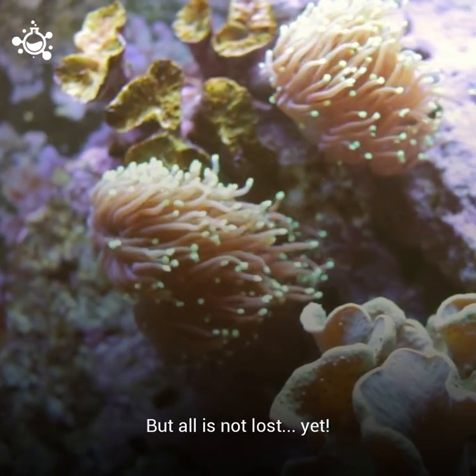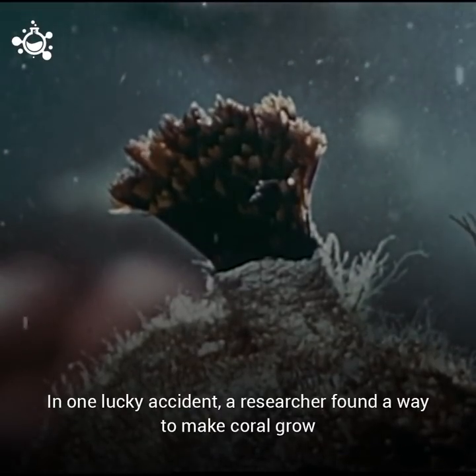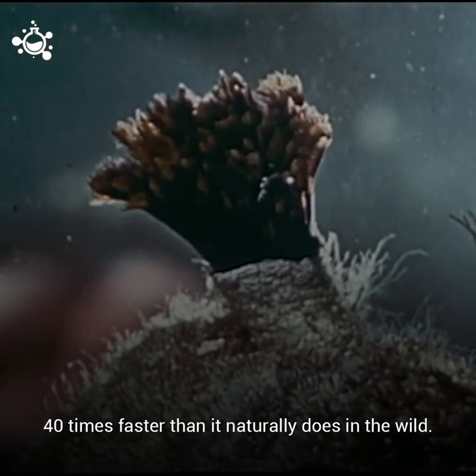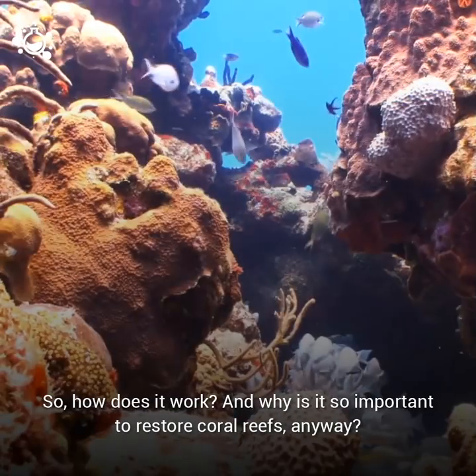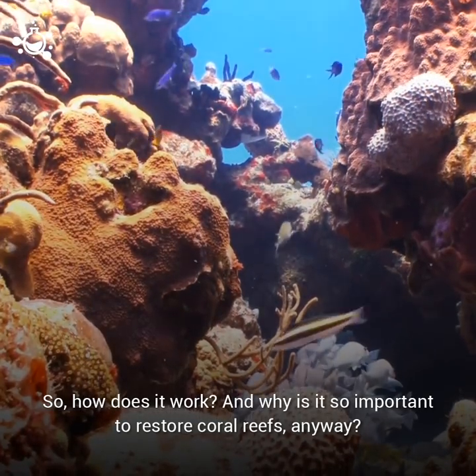But all is not lost yet. In one lucky accident, a researcher found a way to make coral grow 40 times faster than it naturally does in the wild. So, how does it work, and why is it so important to restore coral reefs anyway?